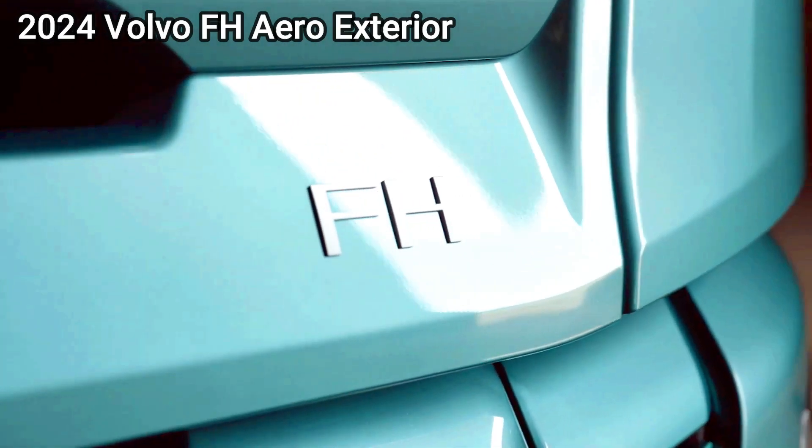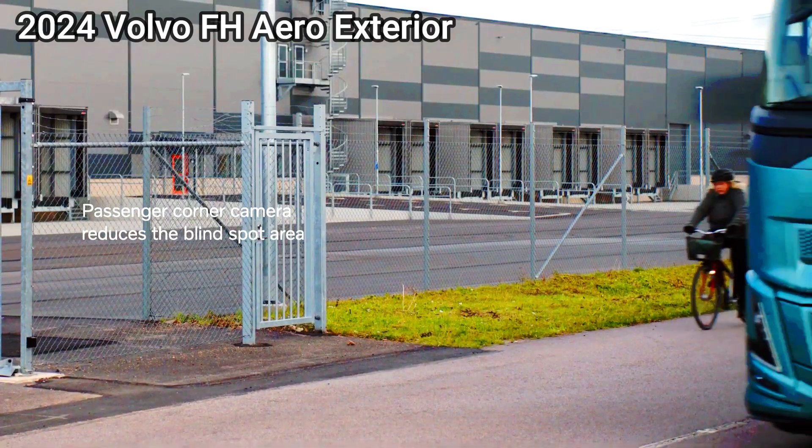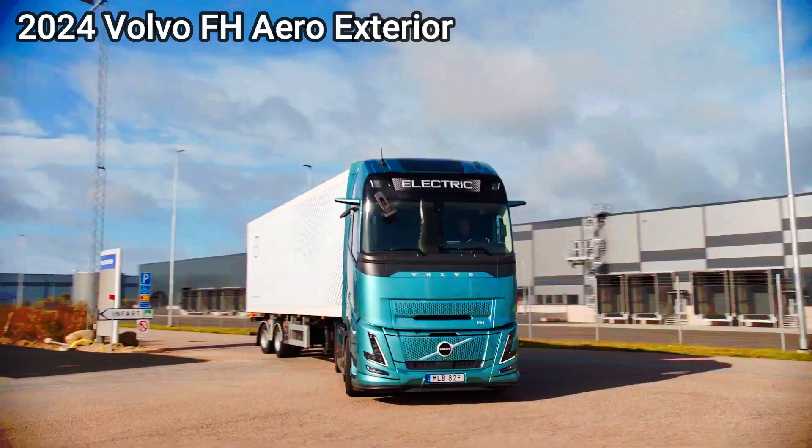I hope this comparison helps you choose the right truck for your needs. Let me know if you have any other questions.